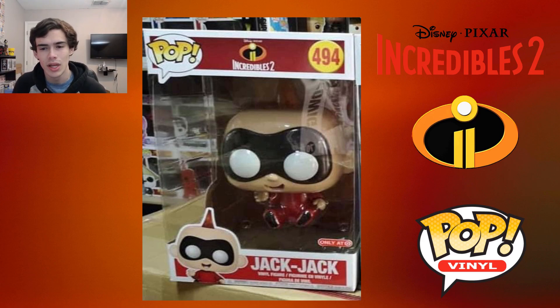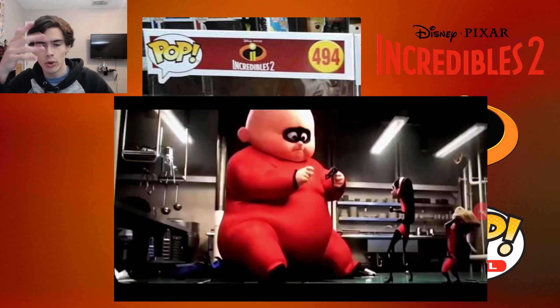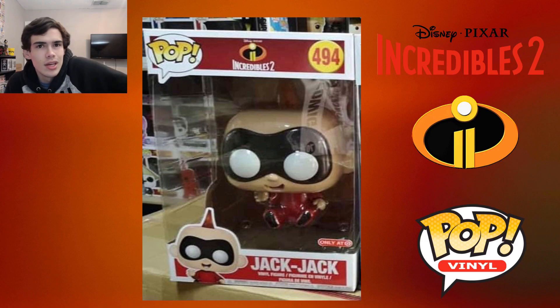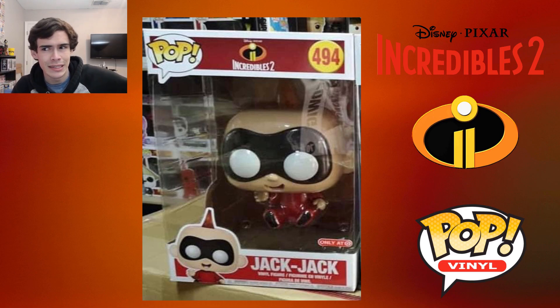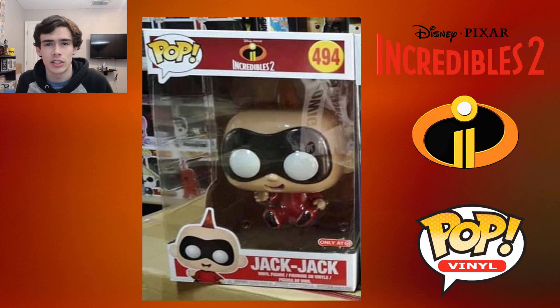I know they made the monster one a little bit, but that would've looked cool as a 10-inch — when he got huge in the movie. I feel like the potential was wasted on a normal Jack-Jack pop that we already have at least three or four variants of in his normal costume. I think most of their chases and most of their lines, they put like 30-40% effort in. I love their products, but some of those chases — like Jasmine with an apple — are you serious? That's a chase?